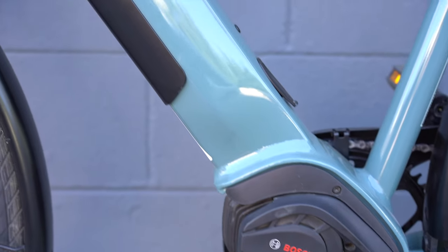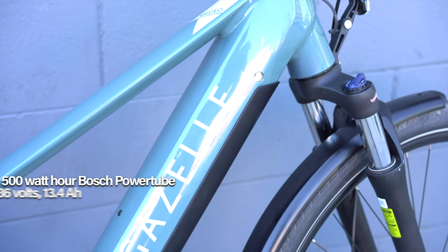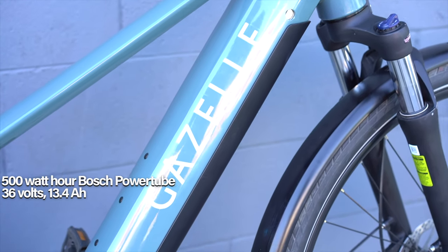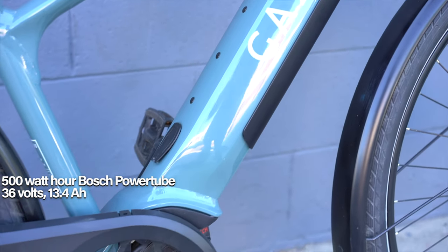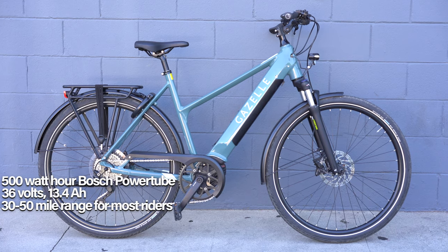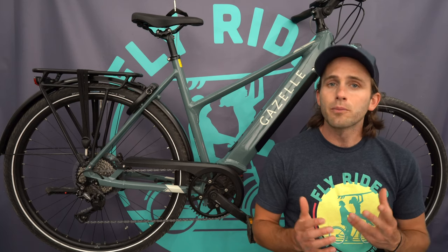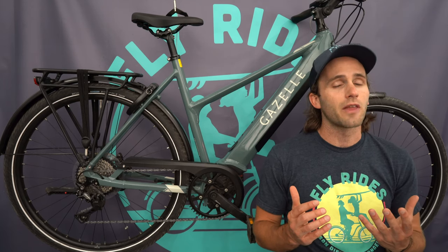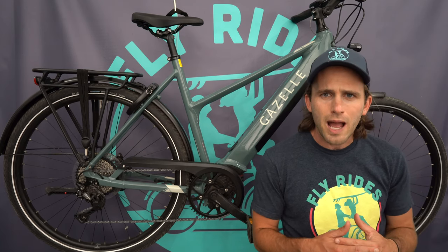You're getting a 500 watt-hour Intuvia battery from Bosch. This is a great setup for a commuter — it keeps weight down compared to the 625 watt-hour battery, but it's plenty for most commuters. If you're going between 30 and 50 miles a day, you'll probably only need to charge at the end of the day.